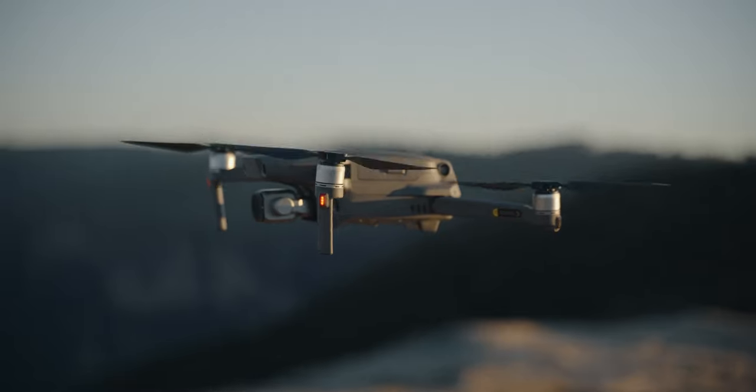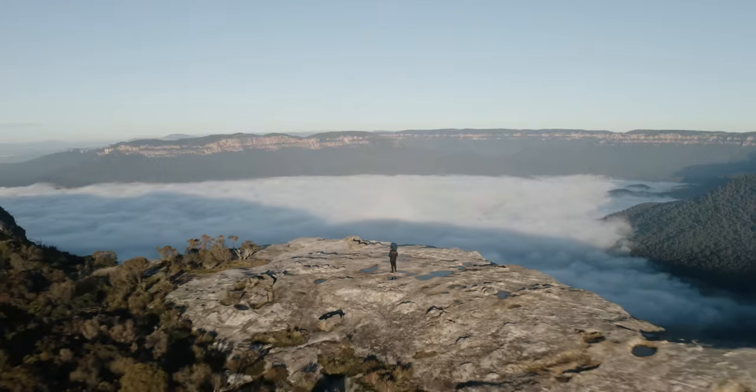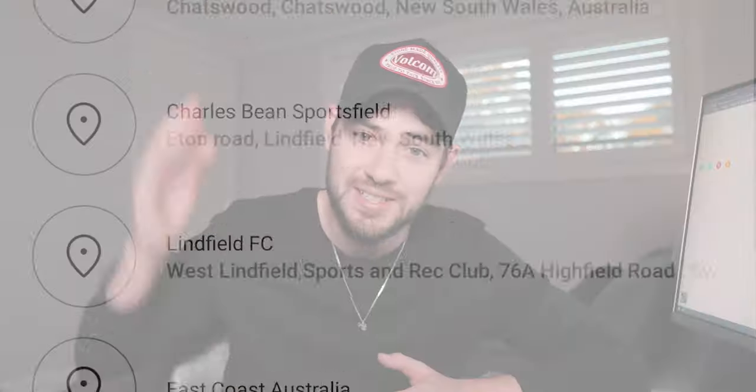If you're somebody like me that loves going out, taking photos, making videos, creating content, you're always on the lookout for new photography locations or cool places to execute all the ideas that you've got in your head. Finding new photography locations can be really difficult, and I know it's always frustrating when I'm scrolling online or on Instagram and I see a really cool spot but the location isn't tagged and I have no idea where it is.